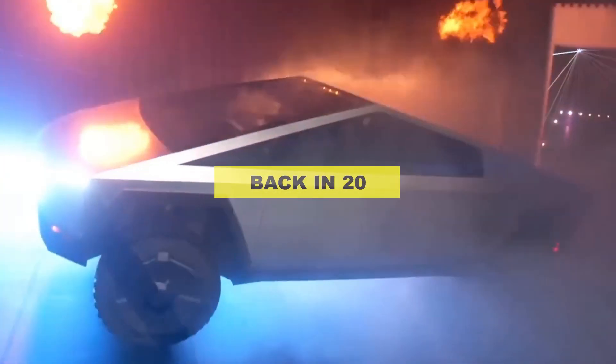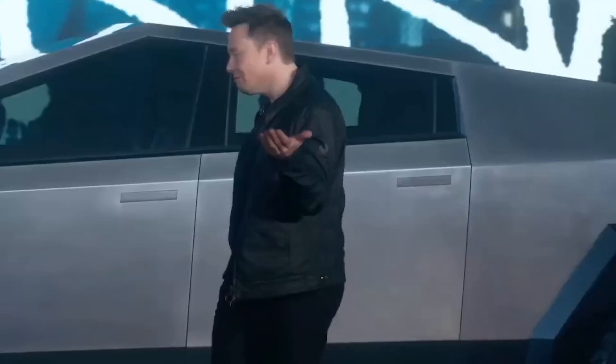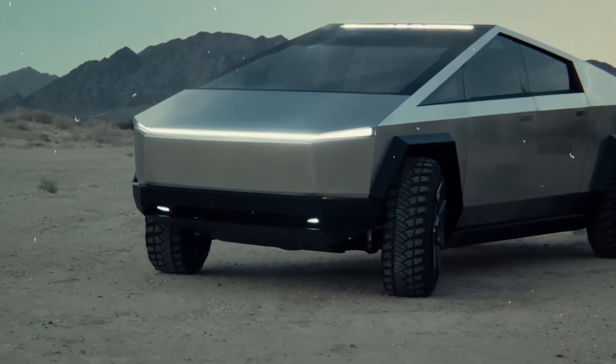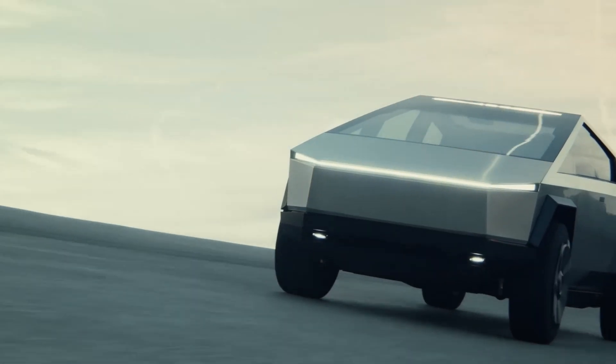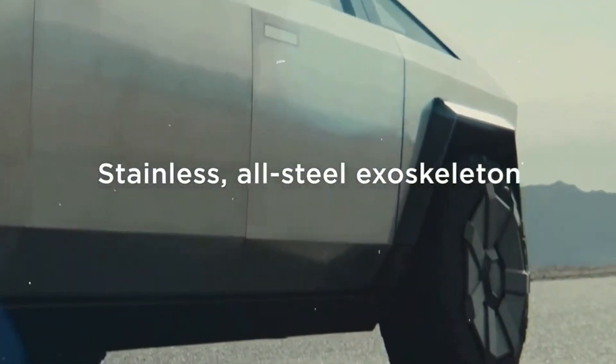First, let's rewind to the unveiling of the Cybertruck back in 2019. Elon Musk and his team wowed the audience with the truck's sci-fi-inspired design, which featured an angular geometric body made of ultra-hard 30x cold-rolled stainless steel.